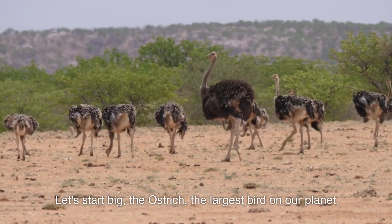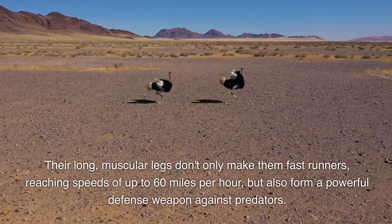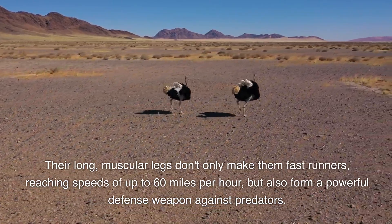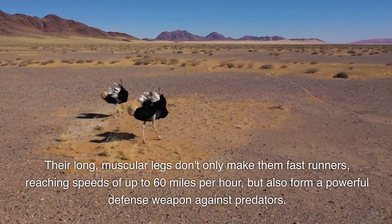Let's start big — the ostrich, the largest bird on our planet. Their long, muscular legs don't only make them fast runners, reaching speeds of up to 60 miles per hour, but also form a powerful defense weapon against predators.